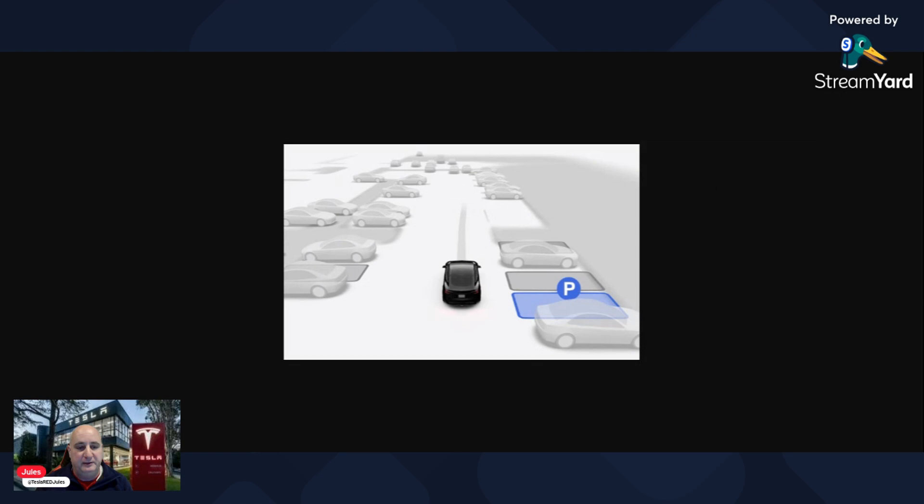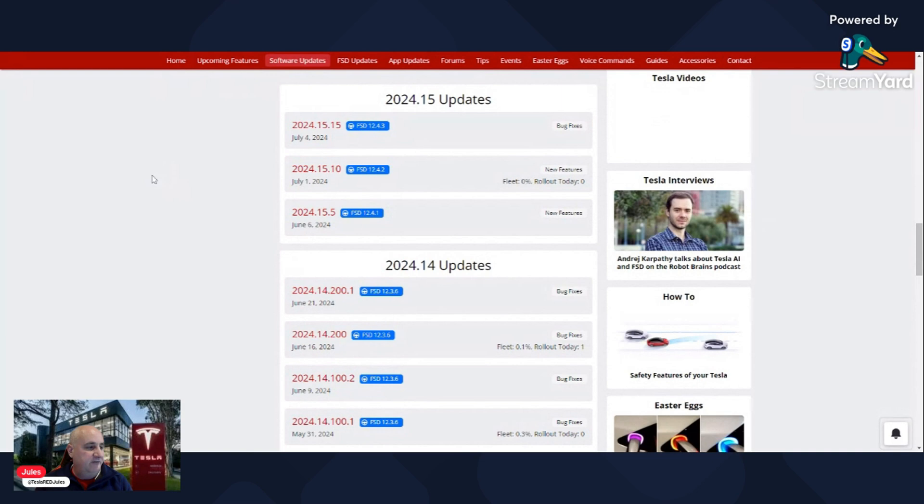There are also new improvements to the Matrix headlights, to be able to focus the beam as you go around a corner. For our friends in the US, especially those with FSD, version 2024.15.10 is currently going out with FSD version 12.4.2, and version 2024.15.15 is already going out for testing with FSD version 12.4.3. Good to see the FSD testing picking up steam again — there was a bit of a delay with 12.4.2, but it seems they've managed to get over those hurdles. Hopefully we'll see 12.4.3 going out to the general public soon.